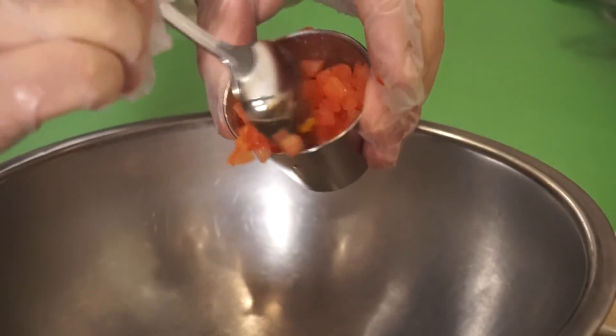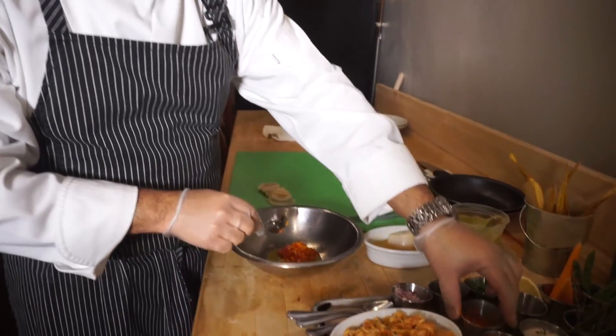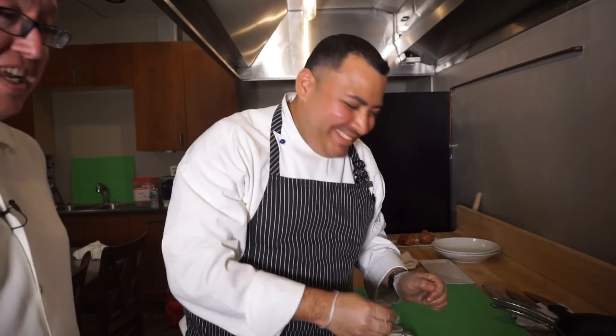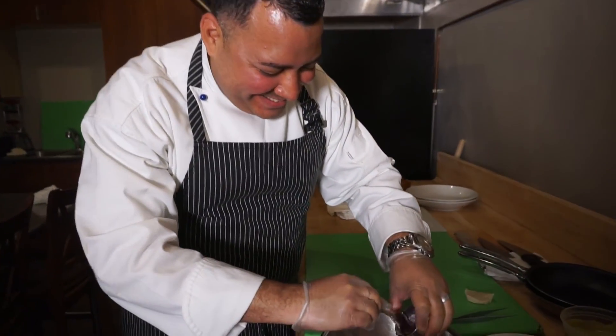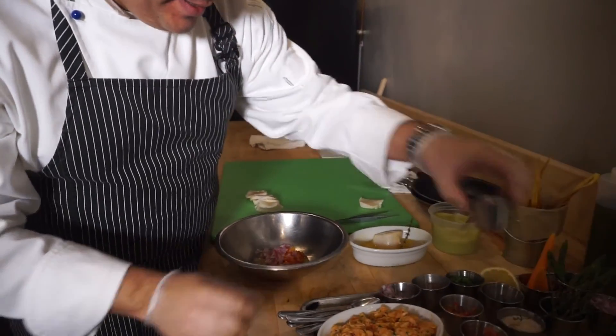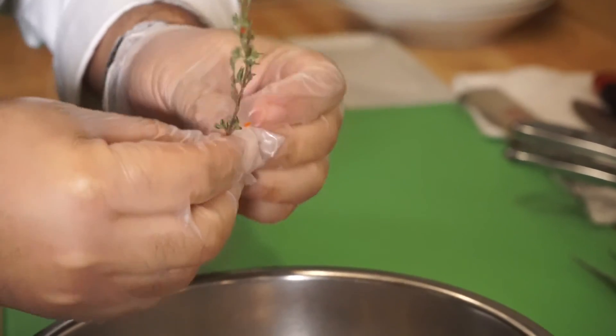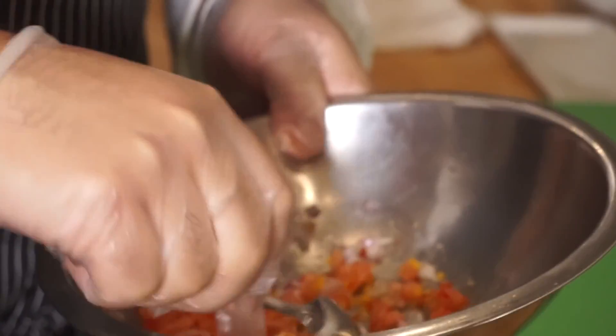Next, we add diced tomatoes and sweet peppers. He also adds garlic, onions, and a little bit of salt and pepper. Chef Ernie is also adding thyme — that's a little different than most ceviche recipes. For him, thyme gives really good flavor — a little savory to it — and doing it fresh makes it even stronger.